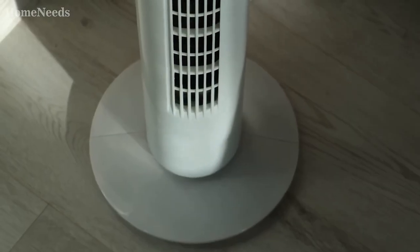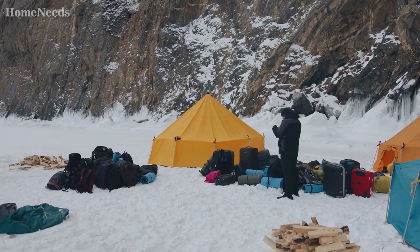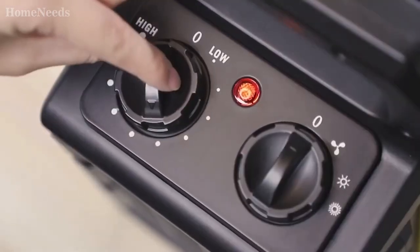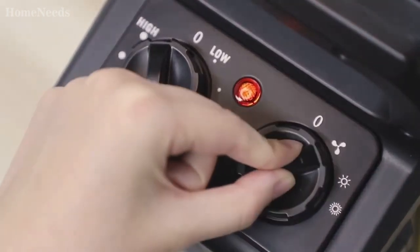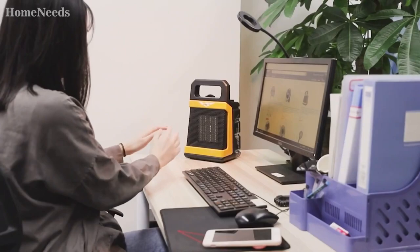Most of us would love to have the very best battery-operated heater. These would be perfect heaters for camping or power outages. Here's the thing about battery-powered heaters — they don't exist. We'll look into cordless battery-operated heater alternatives further on.